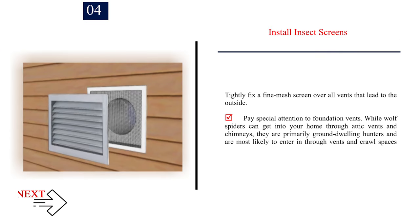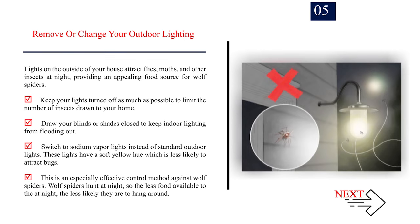Number 4 — Install insect screens. Tightly fix a fine mesh screen over all vents that lead to the outside, paying special attention to foundation vents. While wolf spiders can get into your home through attic vents and chimneys, they are primarily ground-dwelling hunters most likely to enter through vents and crawl spaces along the foundation. Number 5 — Remove or change your outdoor lighting. Lights on the outside of your house attract flies, moths, and other insects at night, providing an appealing food source for wolf spiders. Switch to sodium vapor lights instead of standard outdoor lights — these have a soft yellow hue less likely to attract bugs. Wolf spiders hunt at night, so the less food available at night, the less likely they are to hang around.